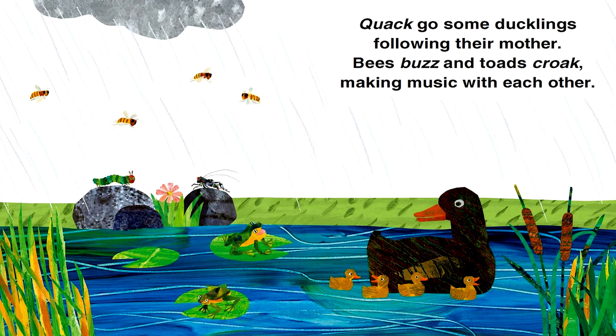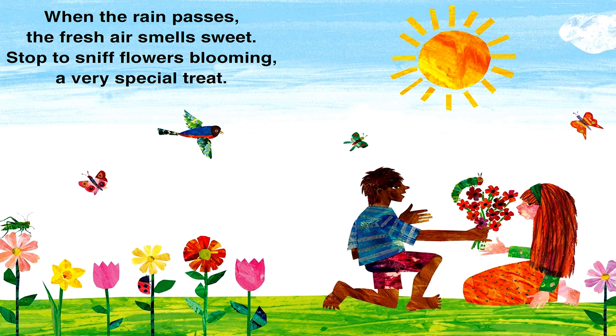When the rain passes, the fresh air smells sweet. Stop to sniff flowers blooming. A very special treat.